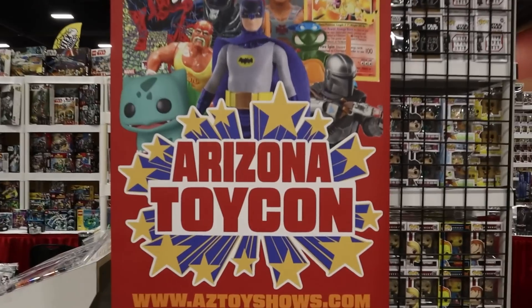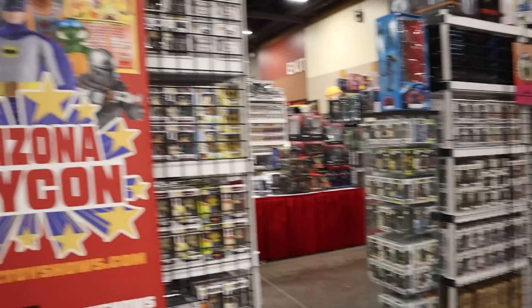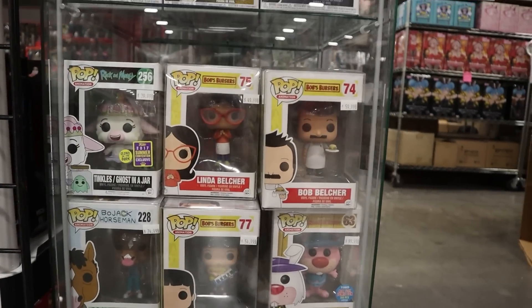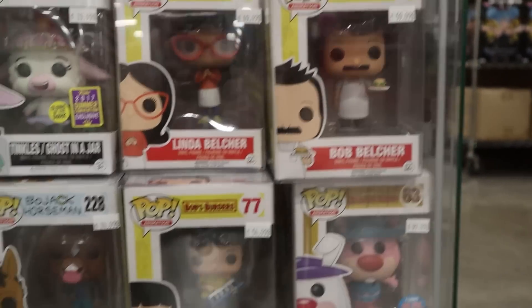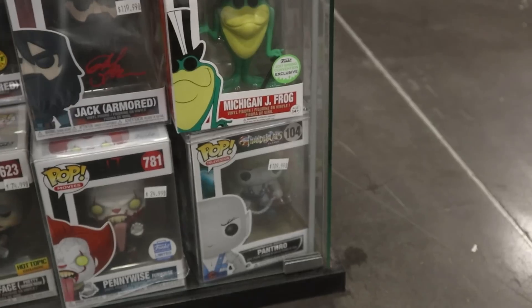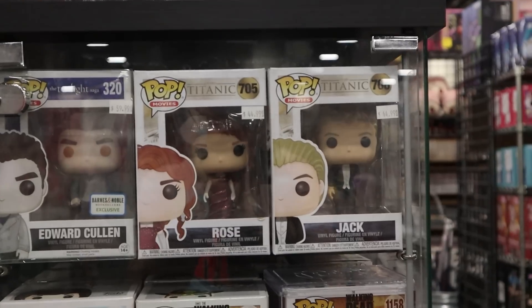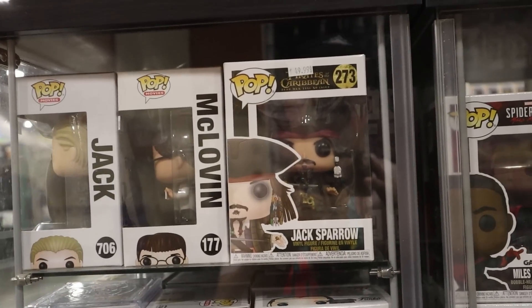Came across this booth — Arizona Toy Con. They have some pretty decent stuff so let's dive in and see if we can find some grails. Starting off with this first case, I notice a couple of cool things. You guys know I'm a big Bob's Burgers guy — these are ones I already have: Linda, Bob, and Gene Belcher. Some other fun pieces like BoJack Horseman, an original Panthro from Thundercats, some Steven Universe, Walking Dead, pops from the Titanic movie, John Wick, and also Jack Sparrow.